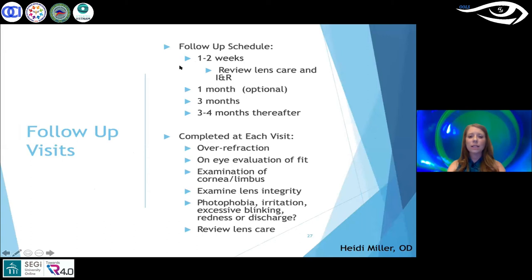For follow-up schedule: see the patient one to two weeks after the initial fit, then optionally at one month if needed, then every three to four months thereafter. When co-managing with a pediatric ophthalmologist, coordinate visit timing so patients aren't coming in too frequently. At every follow-up visit, perform an over-refraction, check the lens fit, remove the lens to examine the cornea and limbus, inspect the lens for chips or tears, review patient symptoms, and review lens care.